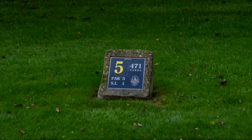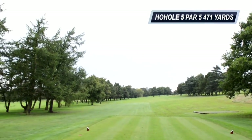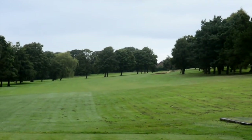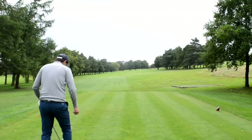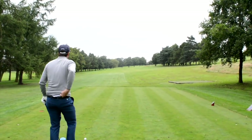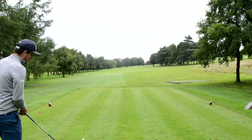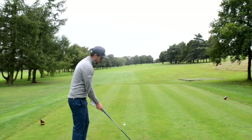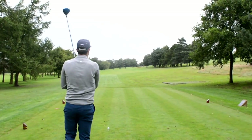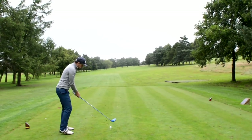Right, so fifth hole — par five, dogleg left to right, 471 yards. Straight down there you can see on the corner a couple of bunkers, and it goes pretty much 90 degrees up to the right, straight up the hill. Ideally get down the middle, then you've got a shot up at the green. Anything right and you get blocked out by the trees, so middle to left you'll generally have a look up at the green. Very reachable, especially downwind today. I shouldn't be giving you advice — well, you hook it anyway, don't you!